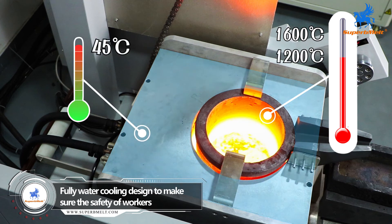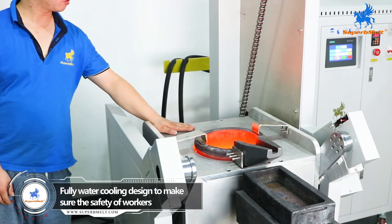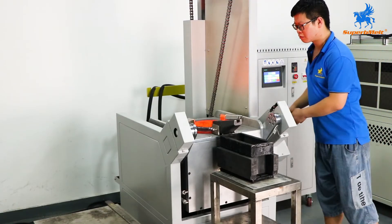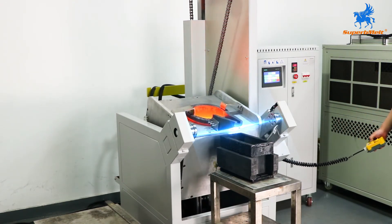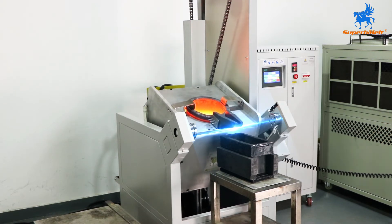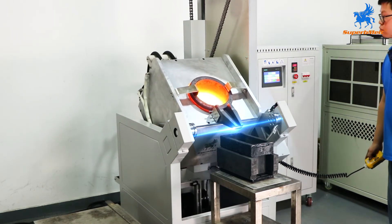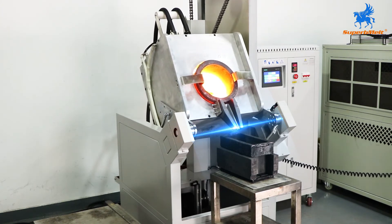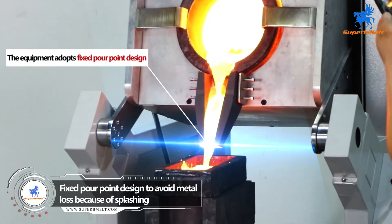The furnace body adopts a fully water cooling design, which effectively protects the safety of operators from burning harm. The equipment adopts a fixed pour point design, which can effectively prevent metal splashing to avoid gold loss.